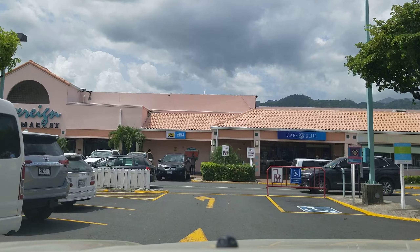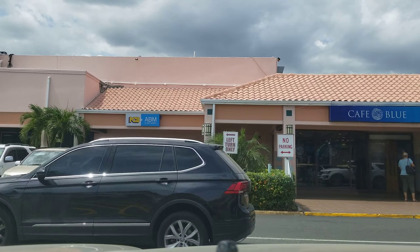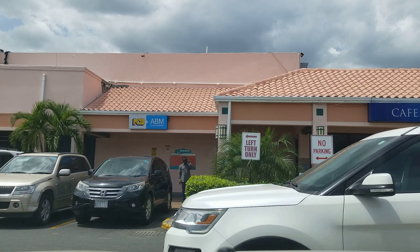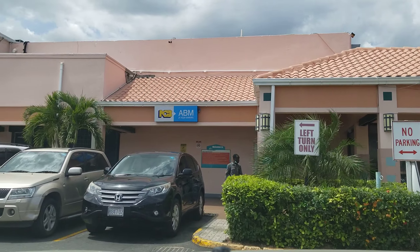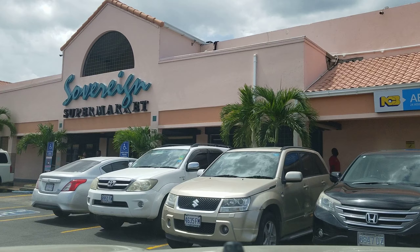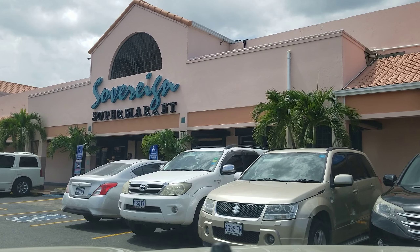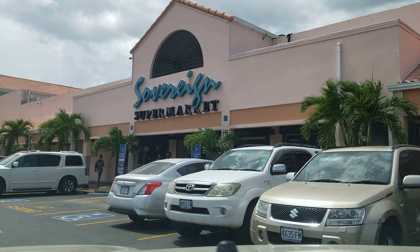Straight ahead you can see Cafe Blue. This Cafe Blue location also sells food — there's only one name on the outside but when you go inside, going left is the coffee side and going right is a buffet-style restaurant.